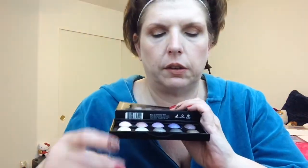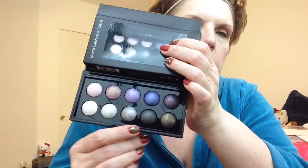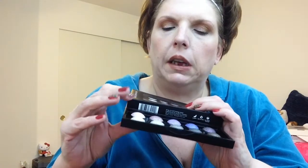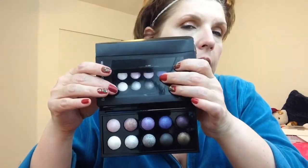Nice colors overall — another nice little palette to have. They were $5 each, so at half price, $2.50 — two for $5. I couldn't pass up that bargain.